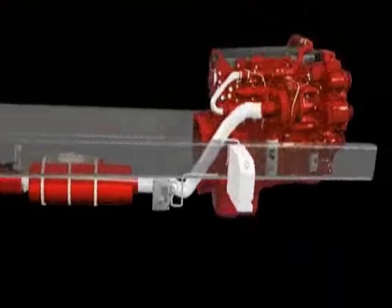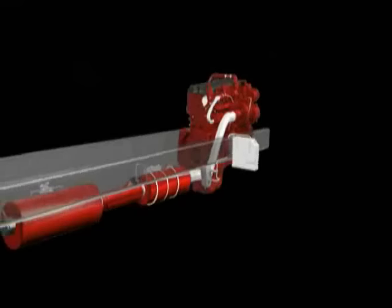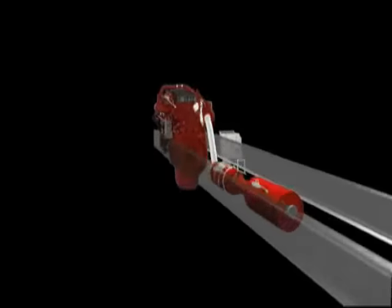Our 2010 solution consists of our proven base engine with Cooley GR, along with the Cummins after-treatment system, which will include selective catalytic reduction, commonly referred to as SCR.